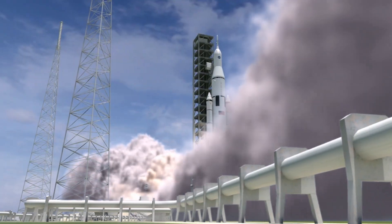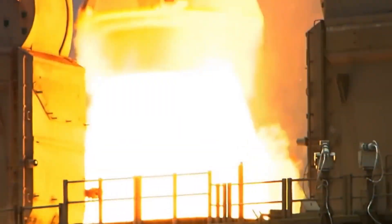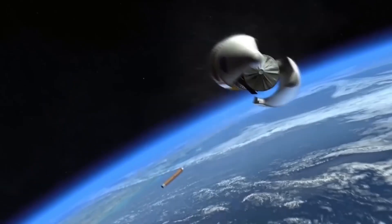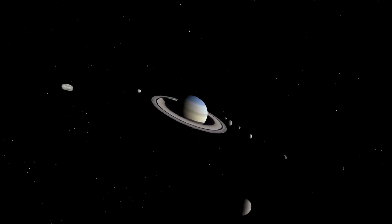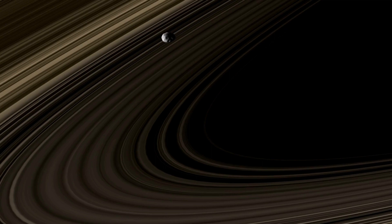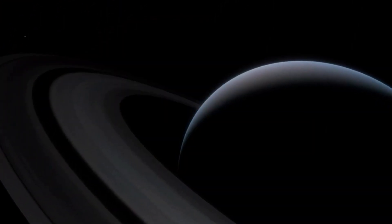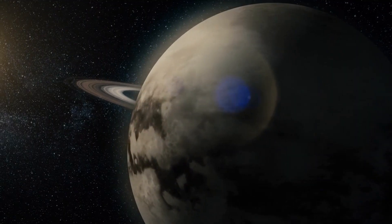NASA is gearing up for an ambitious project known as the Titan-Saturn System Mission, scheduled for launch in 2034. Prior to this mission, scientists sent three spacecraft to explore Saturn and its moons, unearthing fascinating discoveries about this distant planetary system. One of the remarkable findings is that Saturn, the giant gas planet, and its moon Titan, have a captivating story to tell.